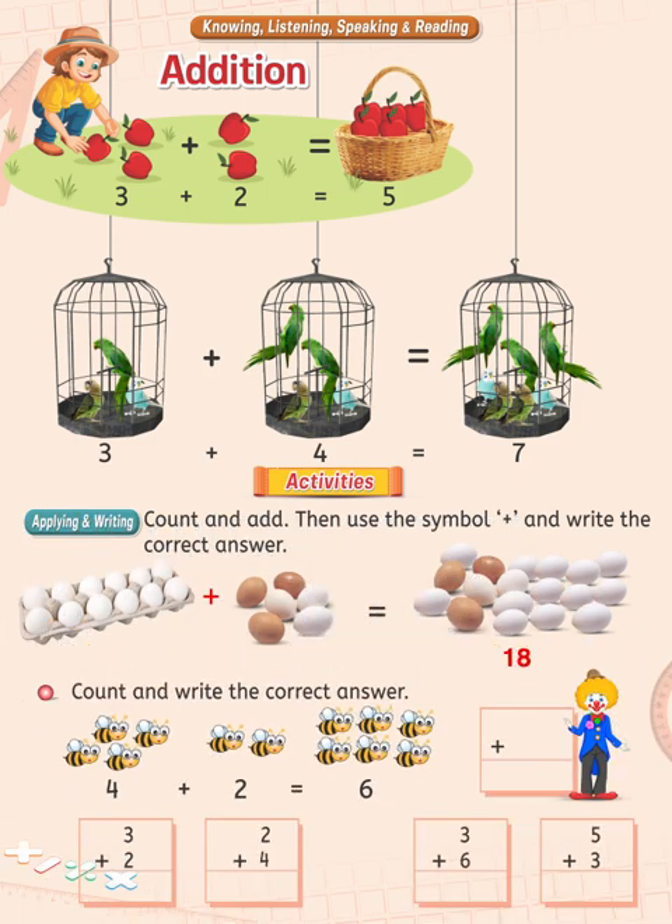Count and write the correct answer. You see four B's and another two B's in this picture. Start counting them and write your answer in the given box as your teacher has taught you.